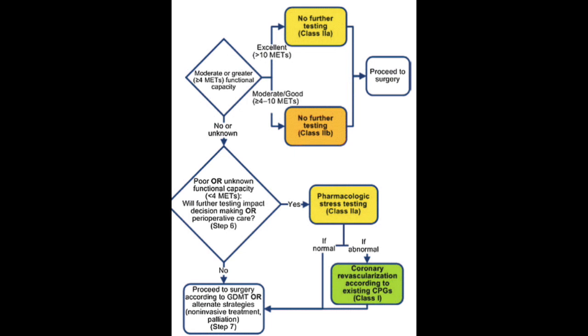If they have greater than 10 METs — excellent physical conditioning — no further testing is needed and you can proceed to surgery. If they have between 4 and 10 METs, also no further testing is needed, but the recommendation is Class 2B rather than Class 2A. If their METs are unknown or less than 4, further testing will be needed.